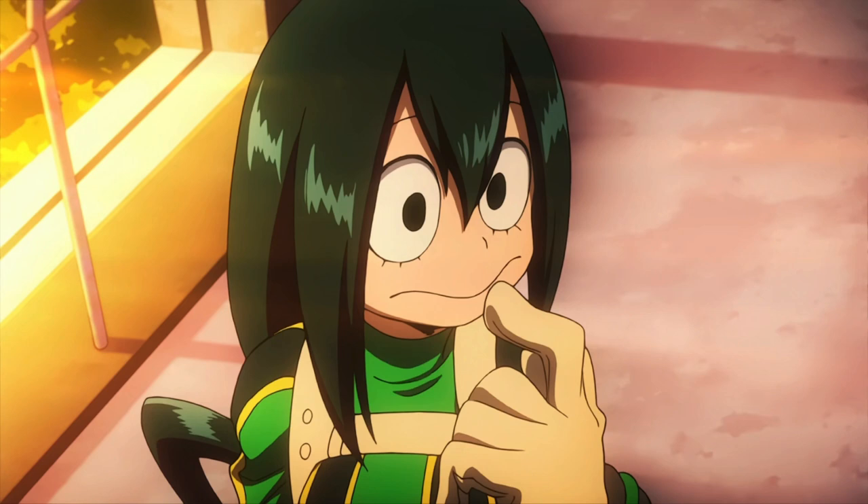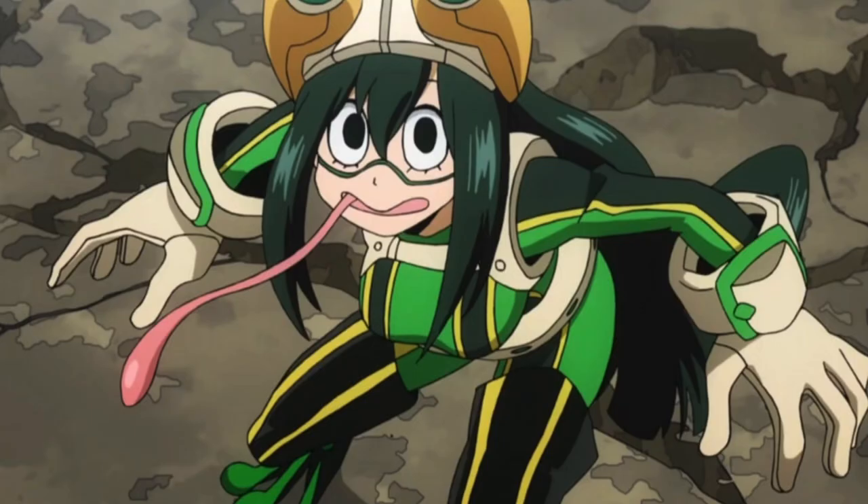Starting with Tsuyu — this is a figure I think would be right up Revoltech's alley, and it would really showcase just how good they are at articulation, because she is definitely without a doubt the most agile character in the series. She can get into those frog-like, Spider-Man-like poses and I'd love to see that in figure form. They could go crazy with accessories, especially the tongue-out accessories. Unfortunately I don't see it coming anytime soon, but this would be one of my quickest pre-orders.